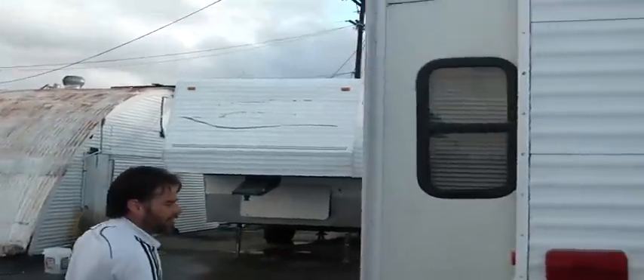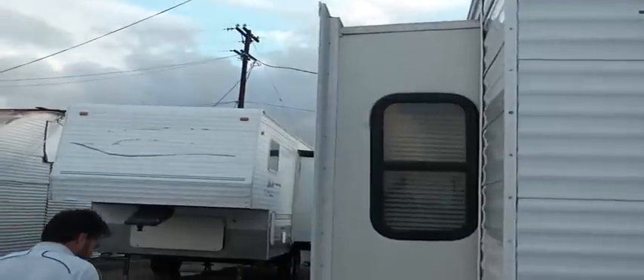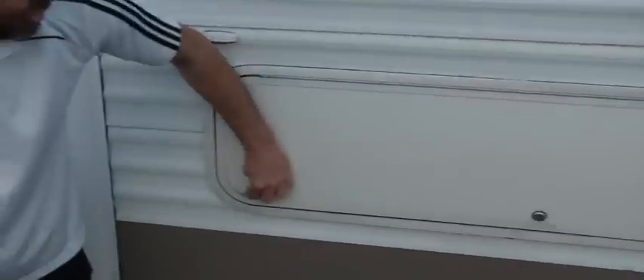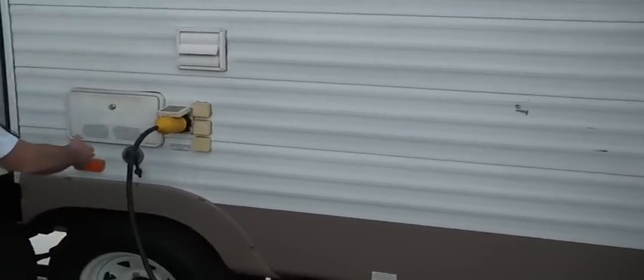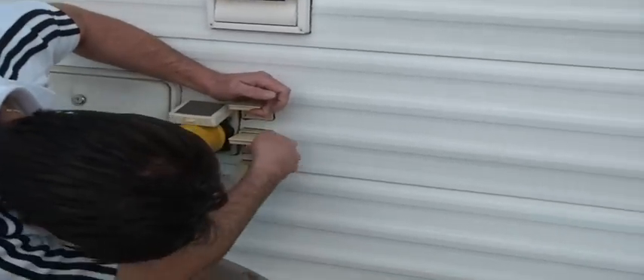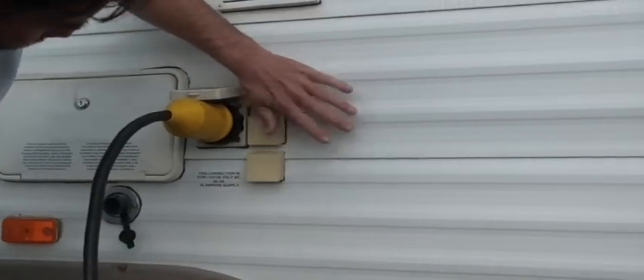It's got the slide-out bedroom. This one hasn't been registered since '06 — it's an '05, so I guess they made it one year before they stopped. Needs a bulb in here; it's also got lights in that storage. All your hookups and everything — cable, phone — it's all here.